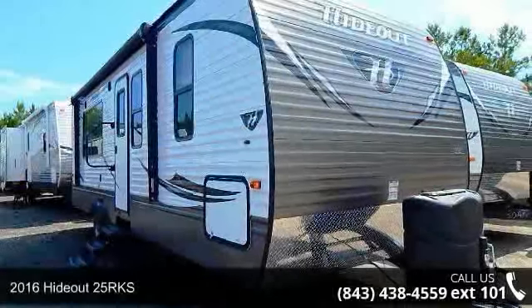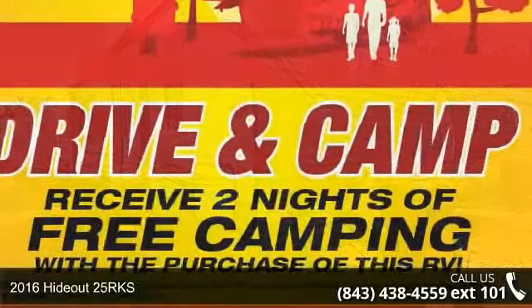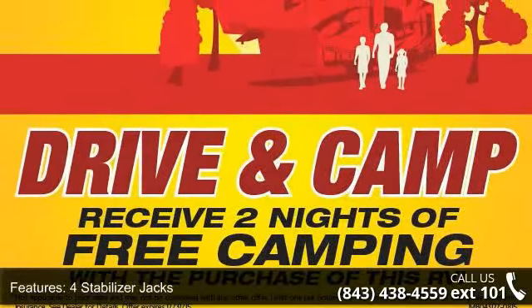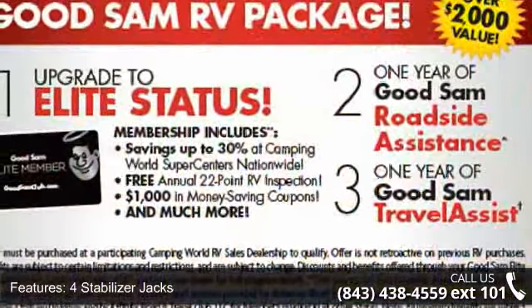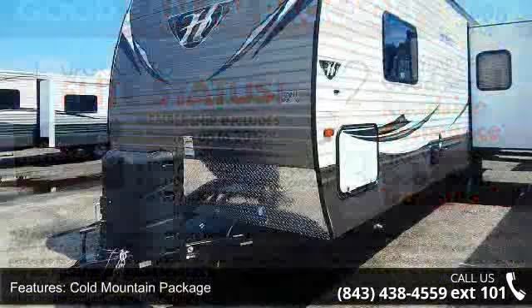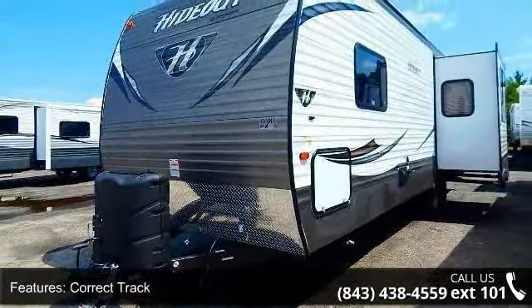Begin an adventure with this 2016 Hideout 25 RKS. Whether you are planning on vacationing, adventuring or just relaxing, this travel trailer does it all. This unit is perfect for those looking to maximize fuel efficiency but maintain all of the conveniences of a well-appointed, feature-packed RV.